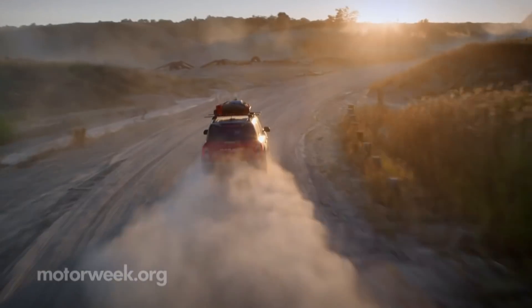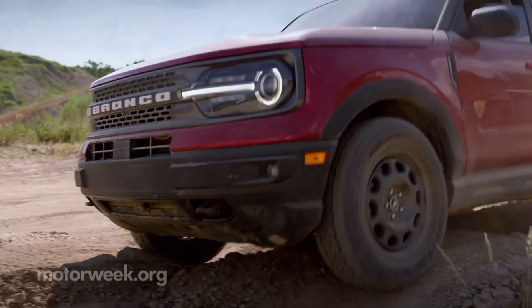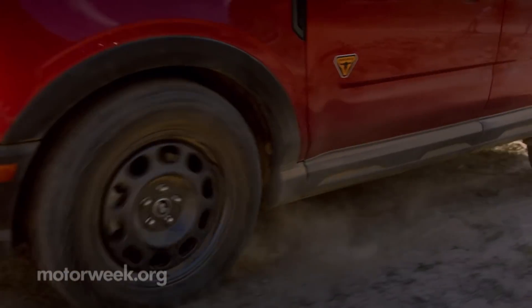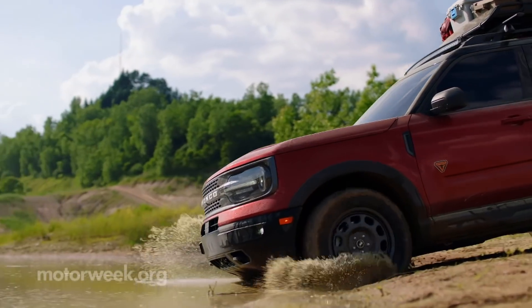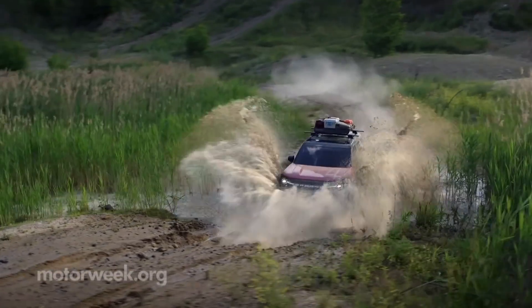The suspension is an independent McPherson strut-type up front with an independent double-lateral-linked semi-trailing arm setup in the rear. Coil springs all around with a decent 7.4 inches of wheel travel front, 8.1 in the rear.